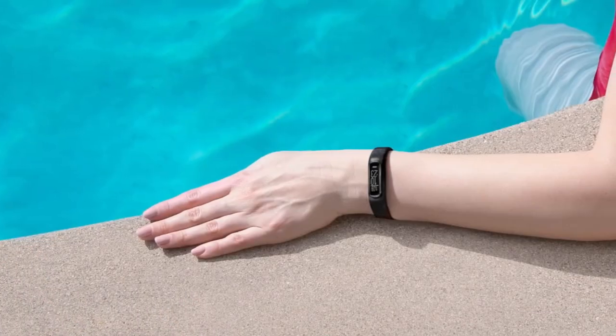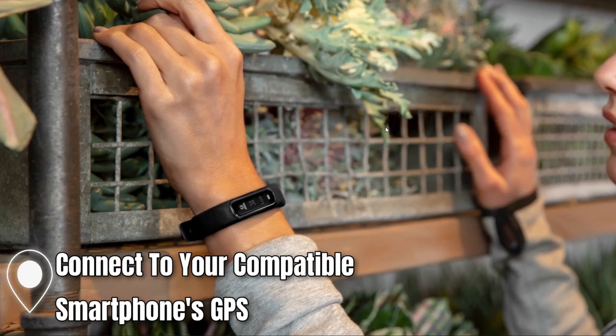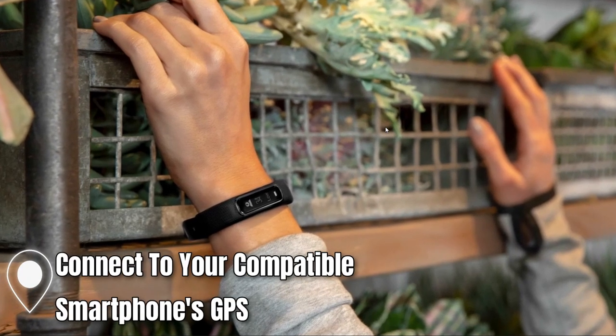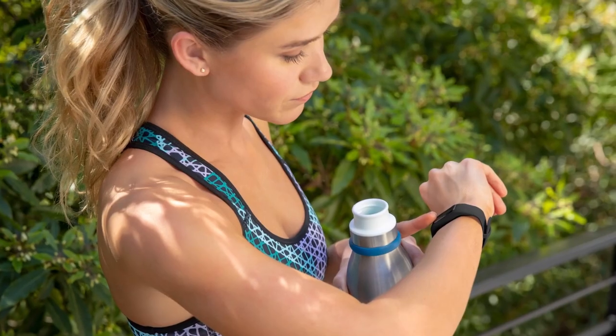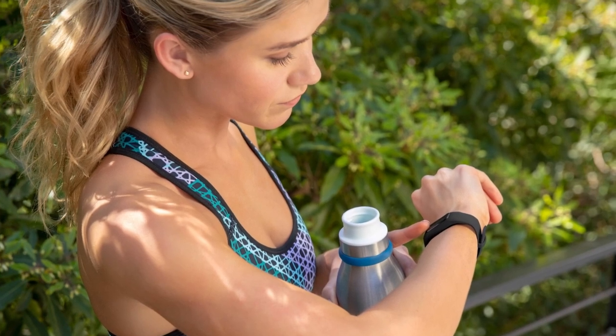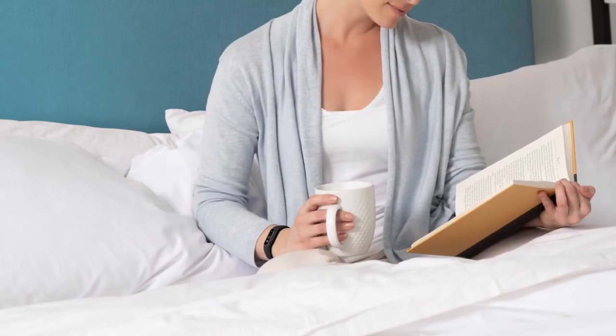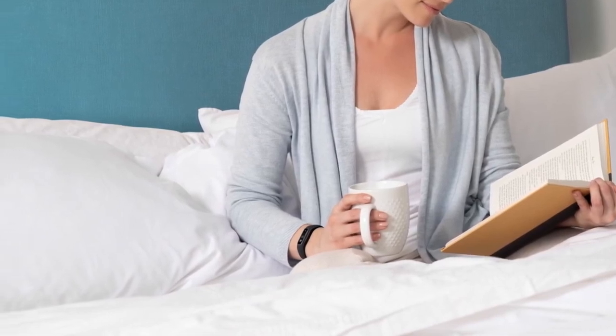Whether you're swimming or showering, this activity tracker is built to keep up with you. And with the ability to connect to your compatible smartphone's GPS, you can get accurate tracking during outdoor walks and runs. In conclusion, if you're looking for a stylish and full-featured activity tracker that can keep up with your active lifestyle, this device has everything you need to stay on top of your fitness goals and look great while doing it.